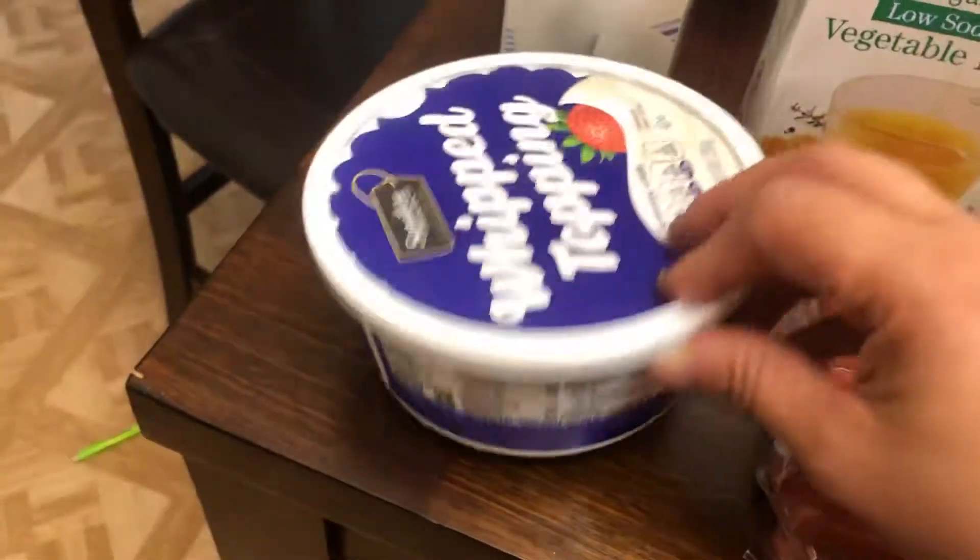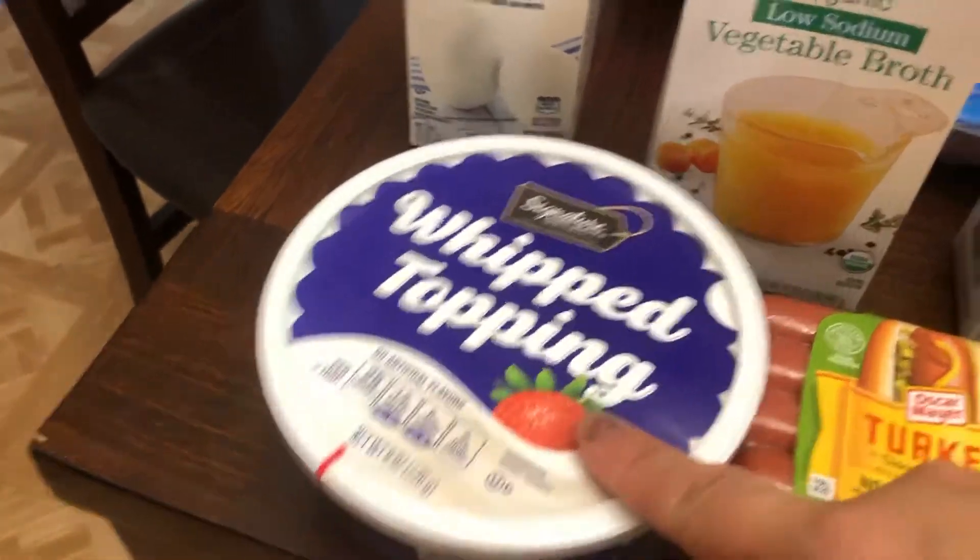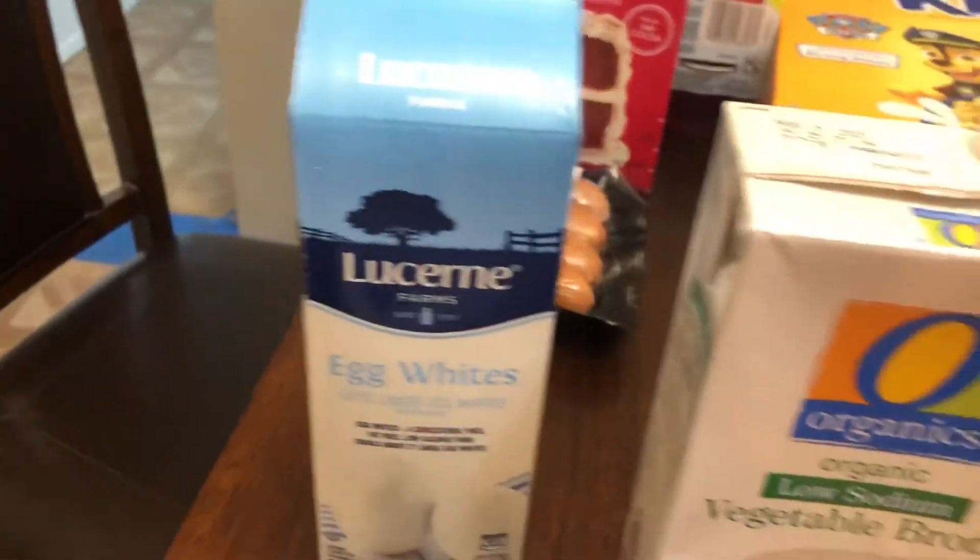I'm going to make a poke cake on the 4th of July and that called for this cool whip. Egg whites because we were out.